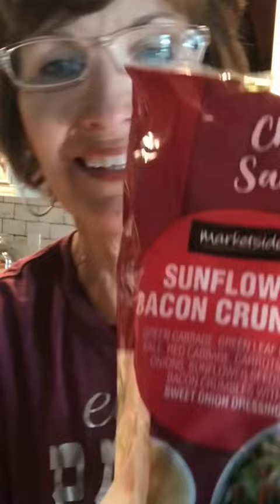Hey y'all, I'm making a salad today. If you haven't tried this salad, it is so good. I buy it at Walmart — other stores probably carry it too. It's a chopped salad kit; it has sunflower bacon crunch. It is delicious. Let's put it together.